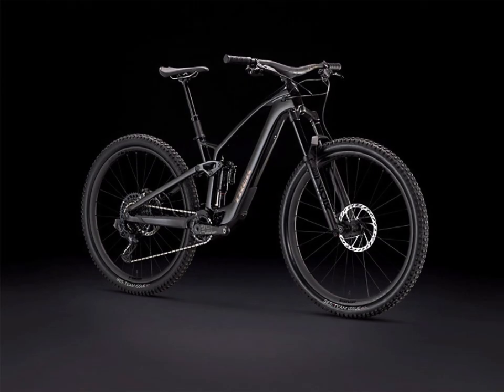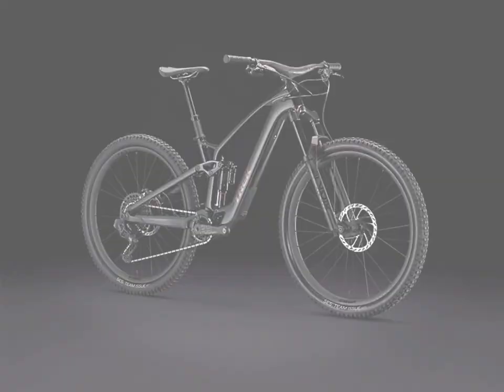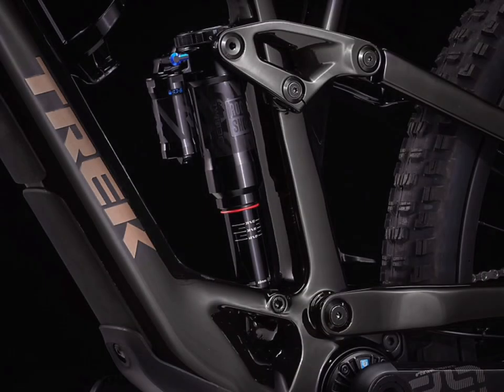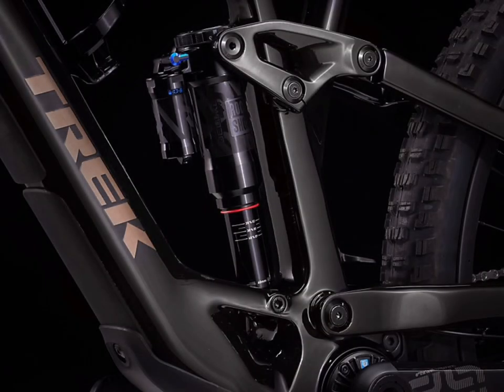Moving on to the EXE 9.8 GX AXS. The fork is a RockShox Lyric Select Plus Debonair Charger 2.1 RC damper. The drivetrain is SRAM GX Eagle throughout, except for the cranks which are E13E, and you have a SRAM XSYNC chainring. The brakes are SRAM Code R four-piston hydraulic disc brakes with 203mm front and rear, and the shock is a RockShox Super Deluxe Plus RT.